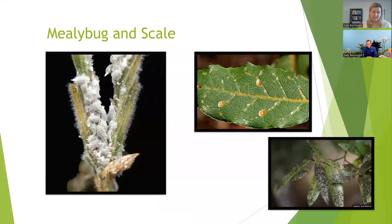Mealybug and scale are both closely related — what we call piercing sucking insects. They stick their mouth into the leaf tissue like a little hypodermic needle and suck the sap. As they're sucking the sap, they'll secrete a sticky residue, and then you'll sometimes get a black mold growing on the leaf as a result of that feeding activity. The mealybug covers itself with a waxy, cottony, filamentous material — pretty easy to spot. Sometimes people think it looks more like a disease than an insect. Scale has a hard waxy shell so you don't see the legs, head, or abdomen — they're covered under this waxy shell.